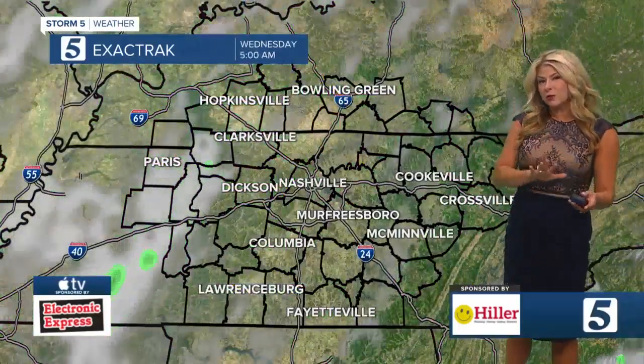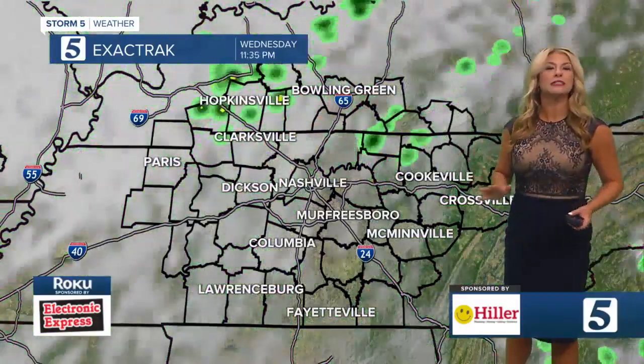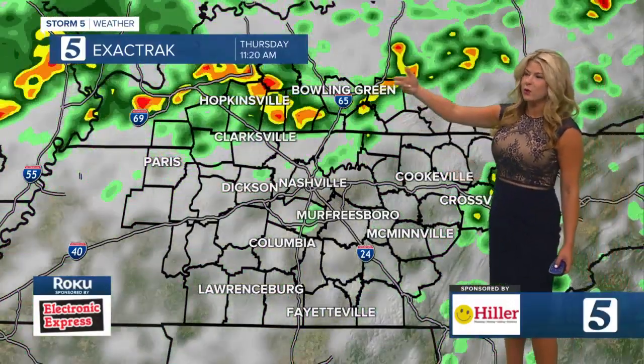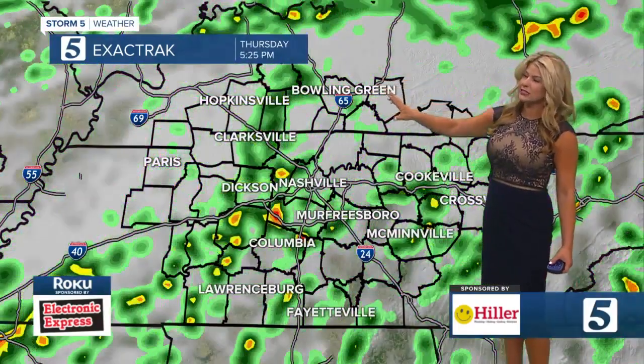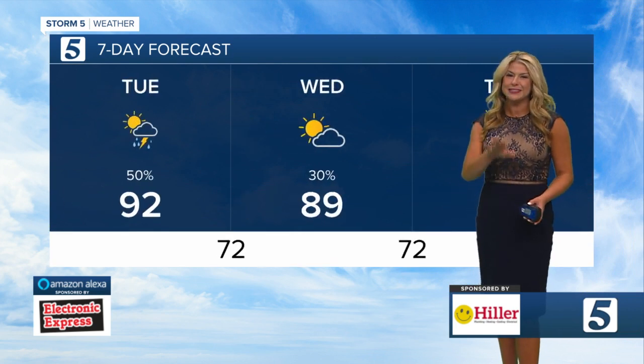We've got that tropical moisture and the heat of the day bringing some of those showers. Transitioning to tomorrow, we're going to see a very similar situation, just lacking the tropical moisture — more of the heat of the day. Heading into Thursday, that's when we're going to see more widespread showers as well as some storms moving in. That will cool us off. Change is coming — you just got to wait on it.